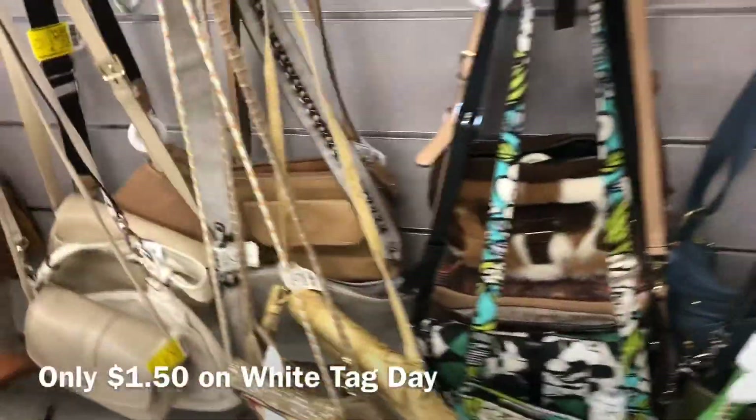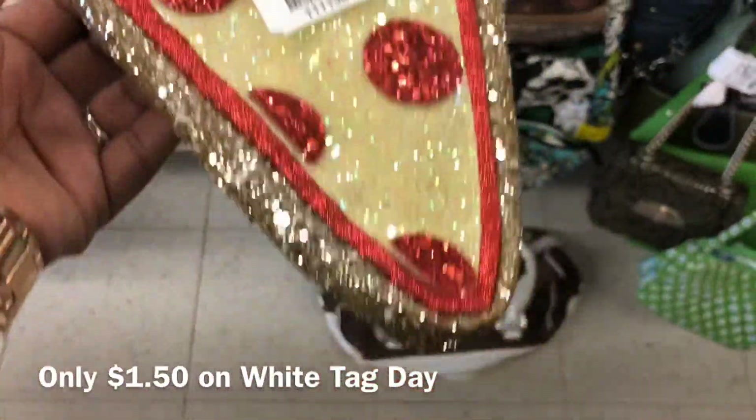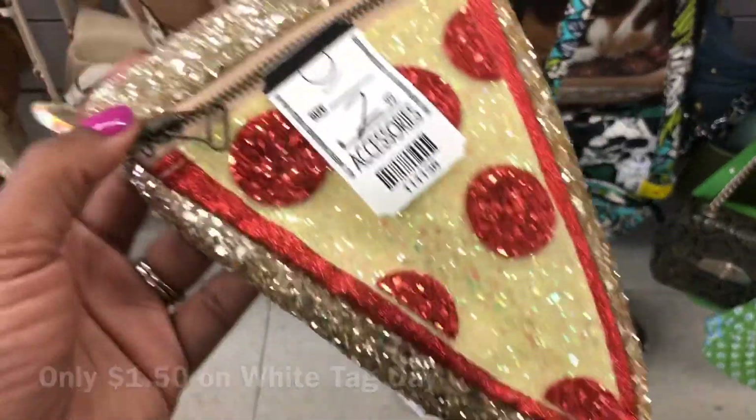Look at this cute little statement pizza purse — it's glittery, it's cute, and it'll only be a dollar fifty on white tag day.